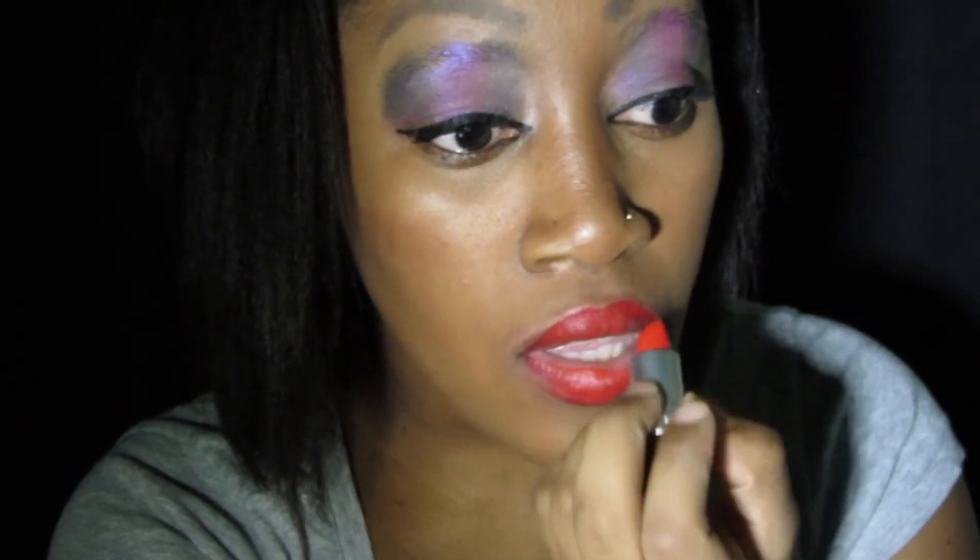Now I'm going to apply my lip liner and my lipstick — this is MAC Lady Danger. I saw a red-orange and a dark red on her, so I'm going just a little thinner than my lips since her lips are a little thinner.